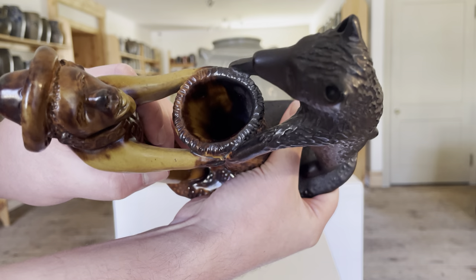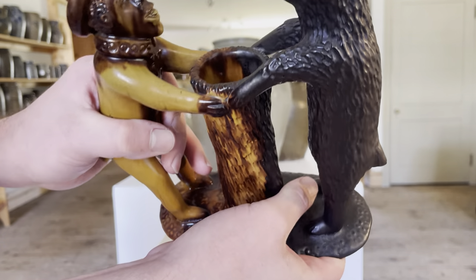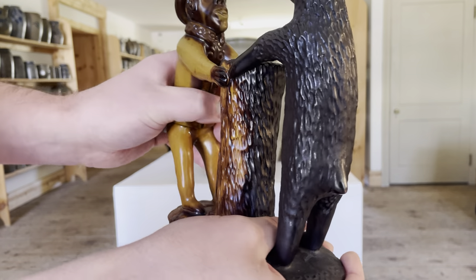The stump here is hollowed, and it may have served as some sort of vase, a match safe, something to hold pipes, or what have you.